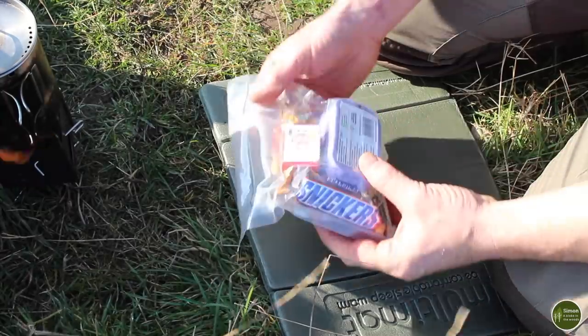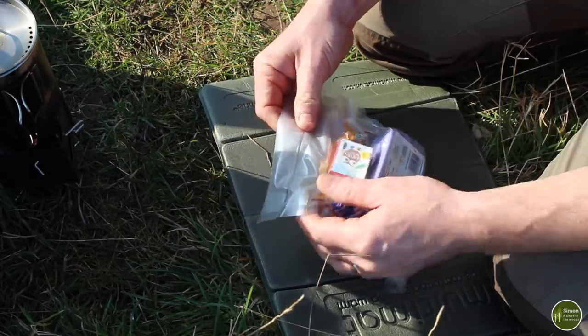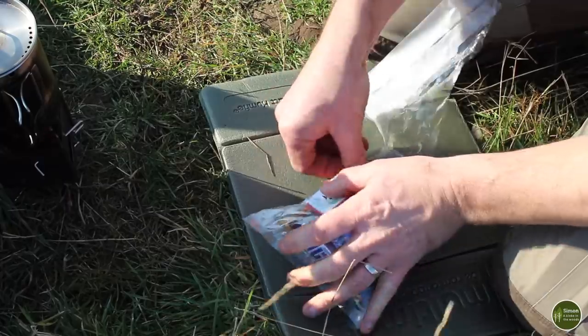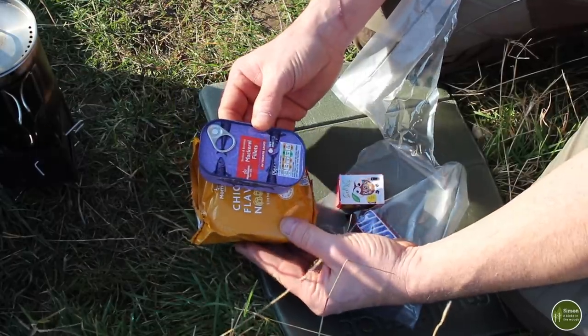The guidebook that I've been using recommends sort of five and a half hours to do this leg from Hunstanton to Burnham Deepdale — about five and a half hours at a comfortable walking rate. Meal wise, I'm carrying all my food with me and I've just vacuum packed them into bags for each meal. So this is lunch — in here I've got some instant noodles and mackerel fillets.